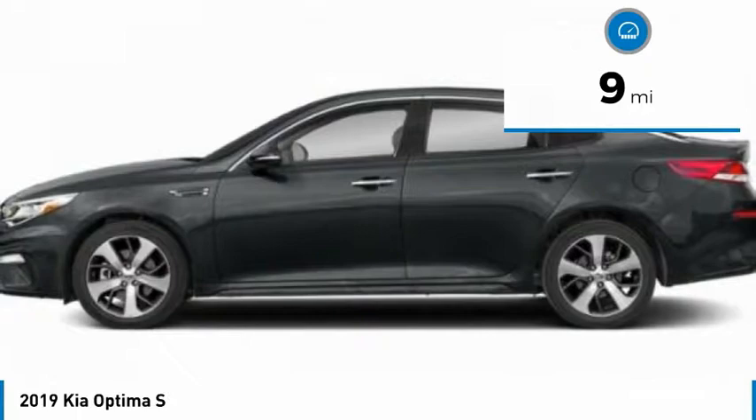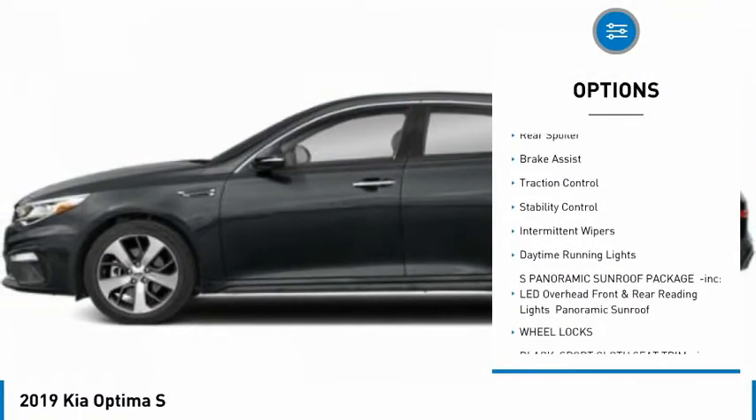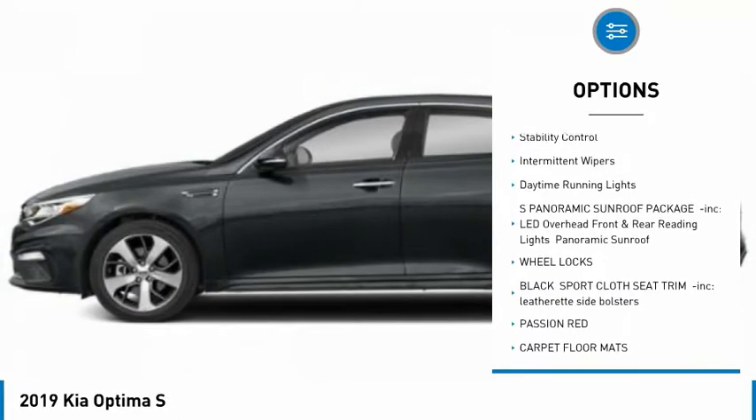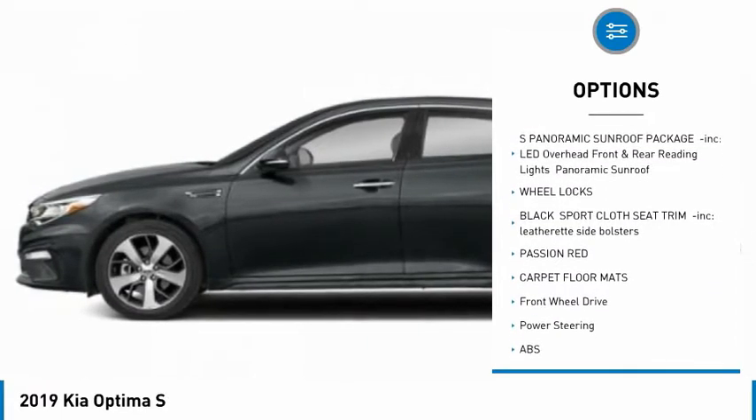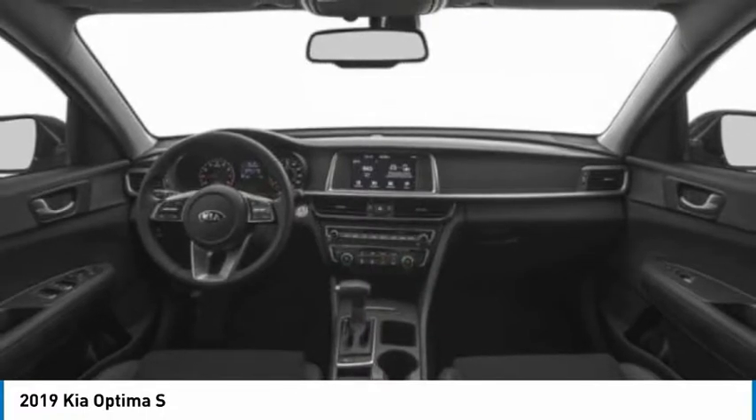Here are some of this vehicle's great options: blind spot monitor, heated mirrors, aluminum wheels, wheel locks, rear spoiler, brake assist, traction control, stability control, intermittent wipers, and daytime running lights.